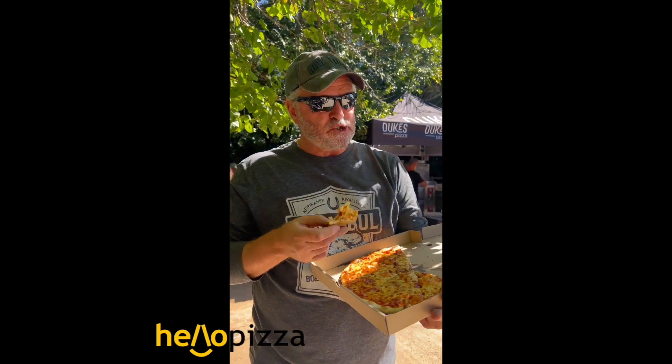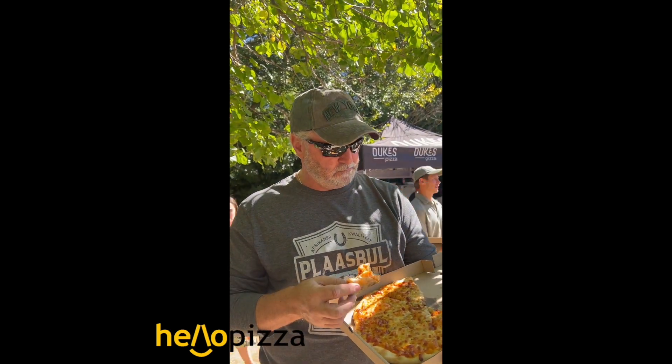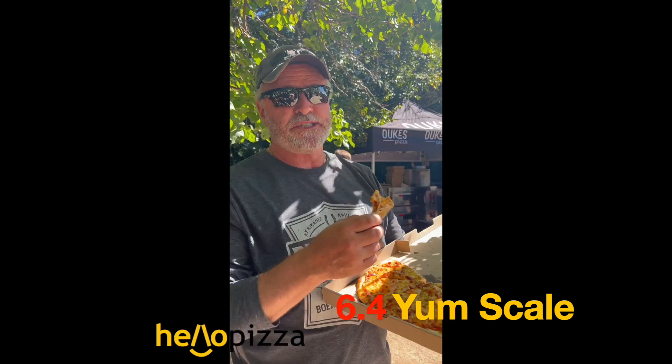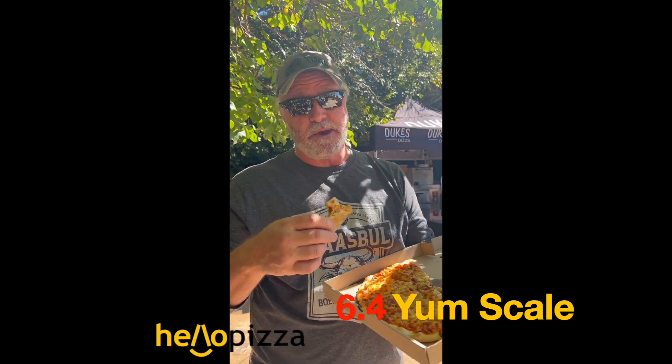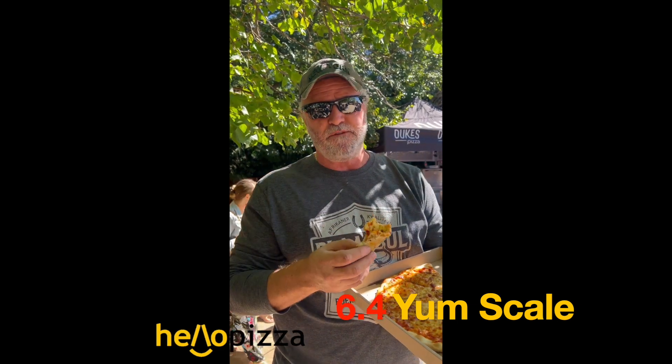To be honest, it's 90 bucks and the pricing is right. The actual product has a good crunchy crust. I'm gonna give it about a 6.4. It's called Dukes — they're gonna make a name for themselves. Apparently they want to open up containers and they've got two or three stores already. That's my review: 6.4.